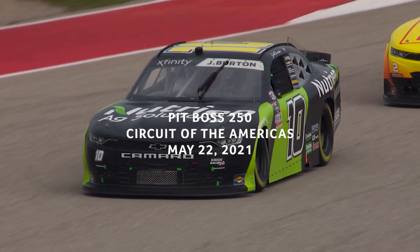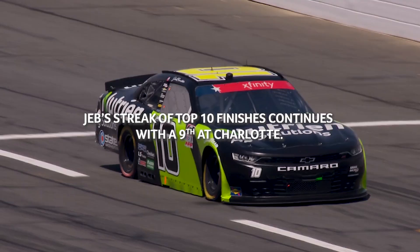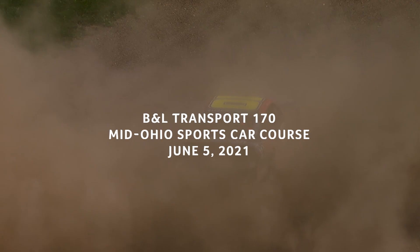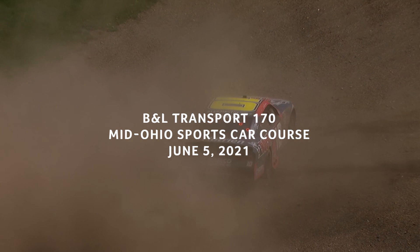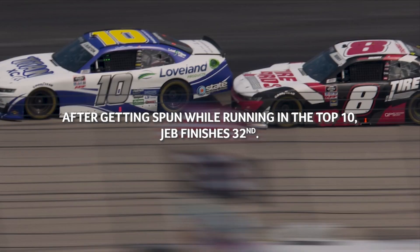For the first time ever, the NASCAR Xfinity Series is going green at Circuit of the Americas. We've had some action — Jeb Burton might have got a little too high in turns three and four. Uh-oh, now this might bring the yellow. Jeb Burton, he's stuck right now. And Jeb Burton goes sideways — that's big damage.